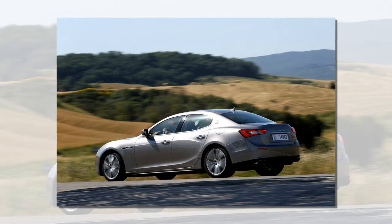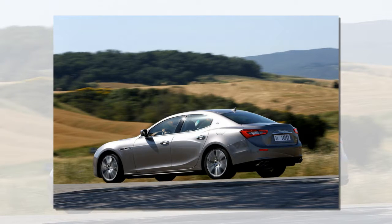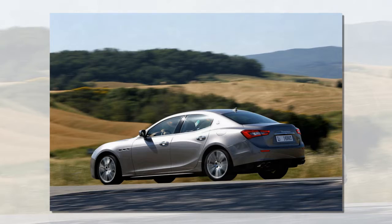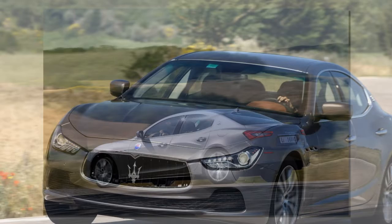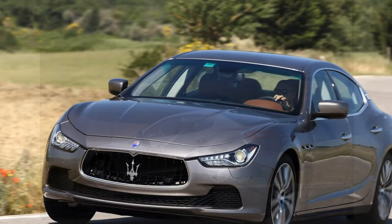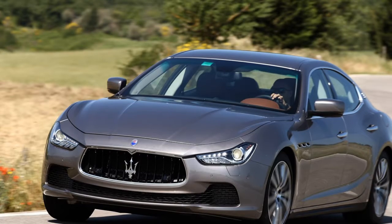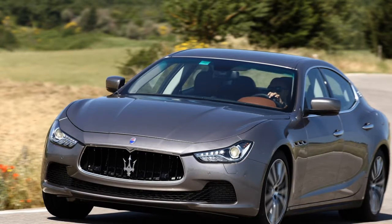The Ghibli's suspension package is based around a fixed-rate damping system to control the movement of its steel springs and anti-roll bars. All Ghiblis are available with the option of the Skyhook Adaptive Damping System, where all four Skyhook dampers can be electronically controlled independently of each other. This is a variation of the Quattroporte's standard system, though its performance and tuning has been heavily modified for the Maserati Ghibli's more dynamic character. The default mode for the optional Skyhook system prioritizes comfort, and then becomes more athletic if the driver presses the suspension button.